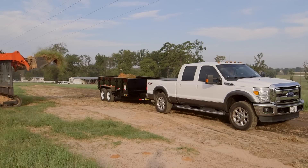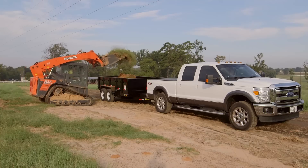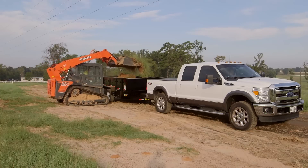When you need a dump trailer, you need something that's tough and versatile. Whether you need to load it, haul it, dump it, or move it, you want something you can rely on.